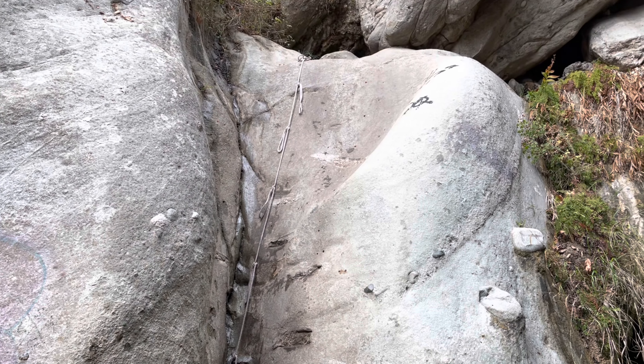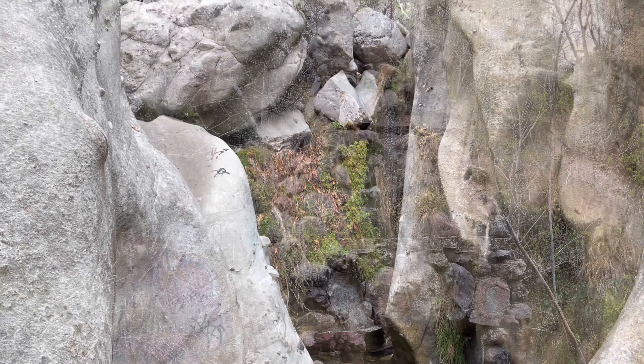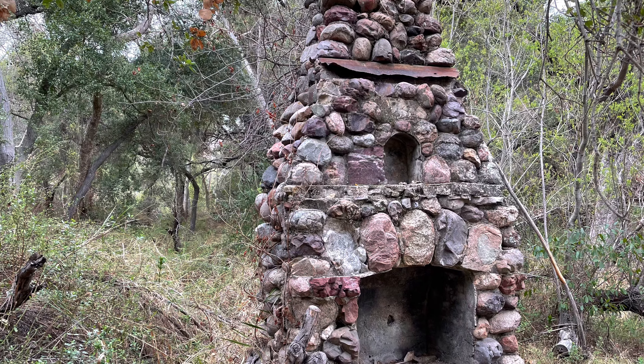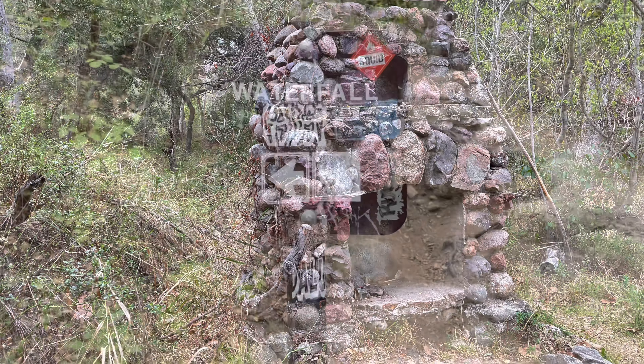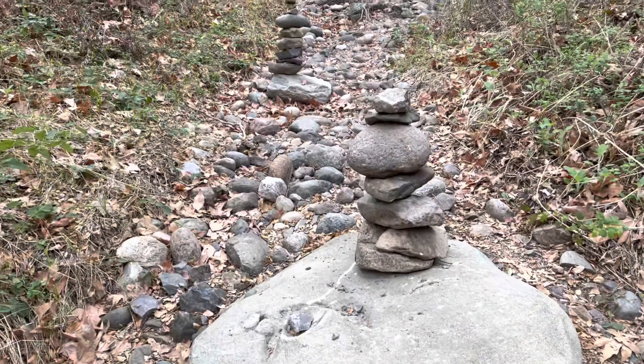Here's an old stone chimney — what's left of an old cabin. The trail follows shaded Santa Ynez Creek, starting through the nature sanctuary of the forested floor of Santa Ynez Canyon.